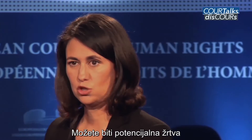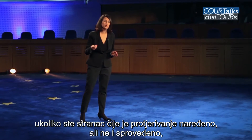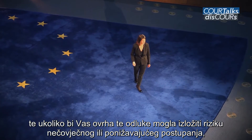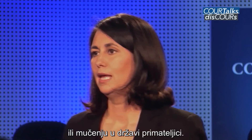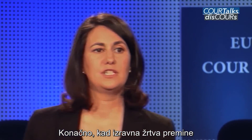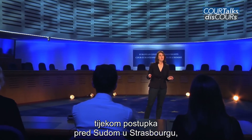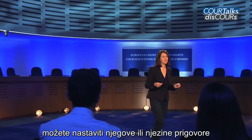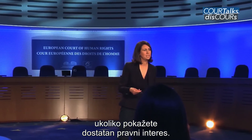You may be a potential victim if you are an alien whose removal has been ordered but not yet enforced, and where enforcement could risk inhuman or degrading treatment or torture in the receiving state. Finally, where a victim dies during proceedings before the Strasbourg Court, if you are an heir or a close relative, you may pursue his or her application if you can show a legitimate interest in doing so.